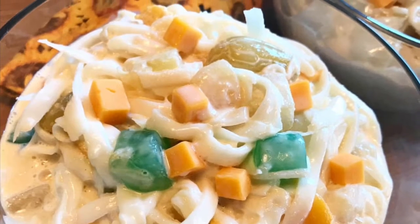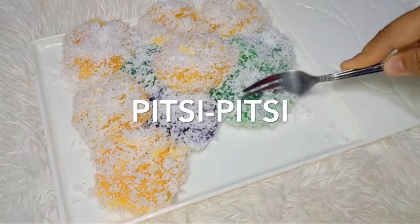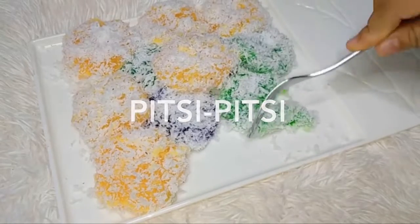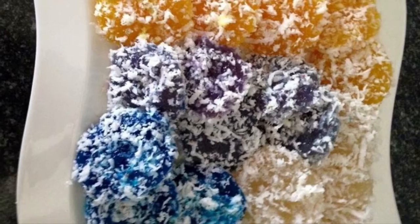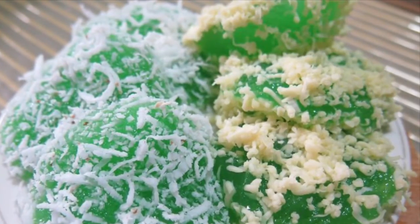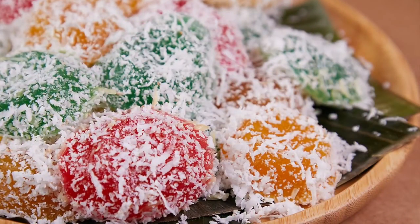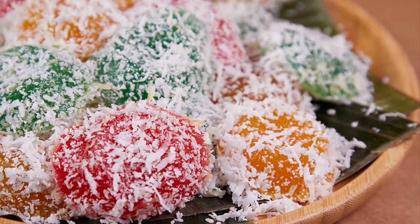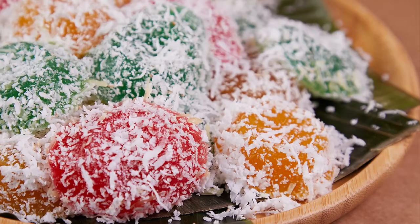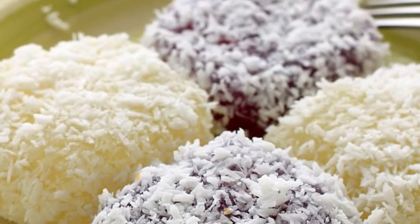Eighth on our list: Pichi Pichi. Pichi Pichi is a Filipino dessert made from cassava, water, sugar and lye. The cassava is first peeled, grated, and washed. The grated cassava is then mixed with water, sugar, and lye, and then the mixture is transferred into pans or molds which are put in the steamer until the mixture is cooked and soft. The cooked Pichi Pichi can then be rolled in freshly grated coconut or topped with grated cheese and latik. Some vendors add food coloring to the mixture prior to steaming to create colorful variants of the dessert.